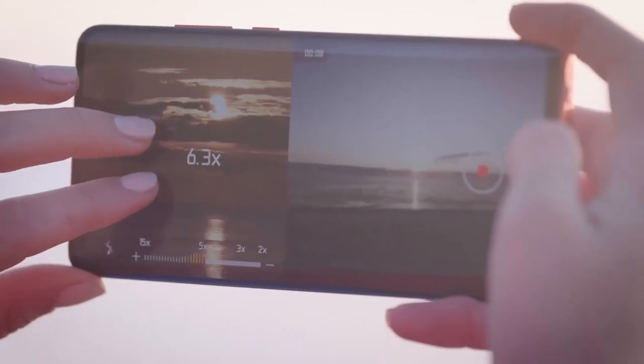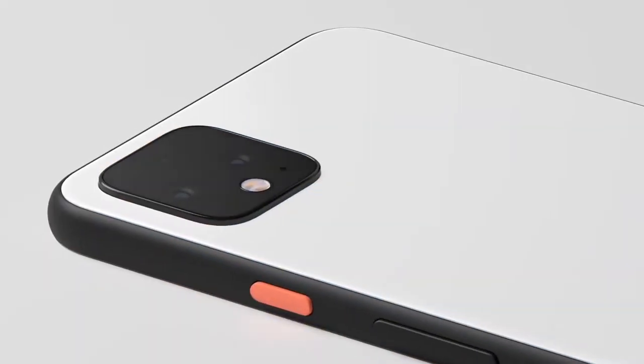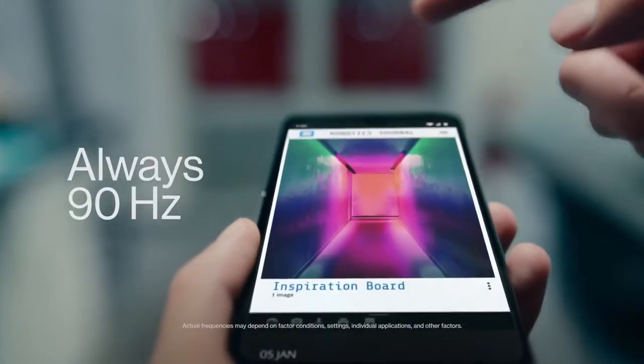Are you wondering what the best Android phones are for this year? If so, stay tuned, because by the end of this short video, you'll know exactly which one to choose.